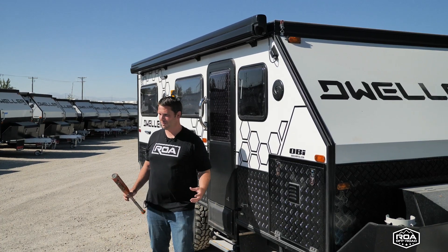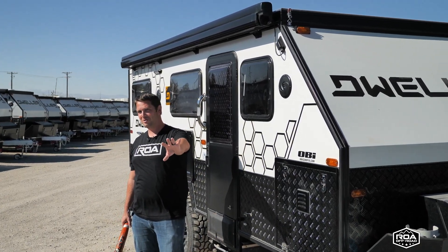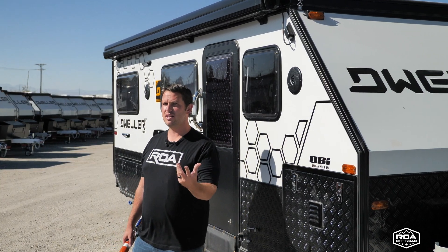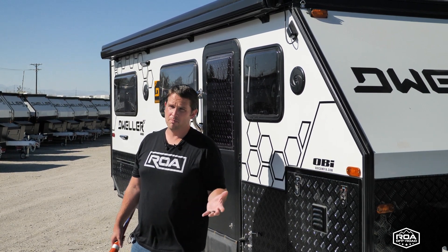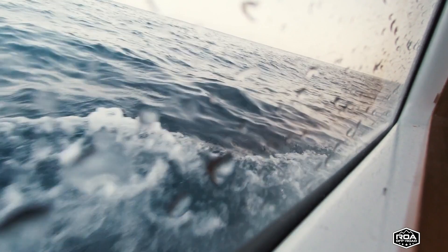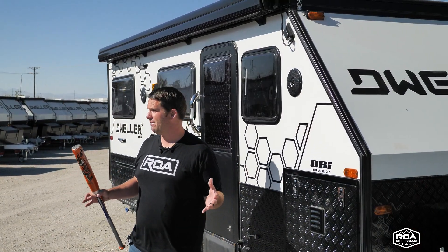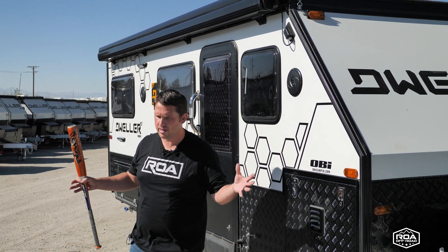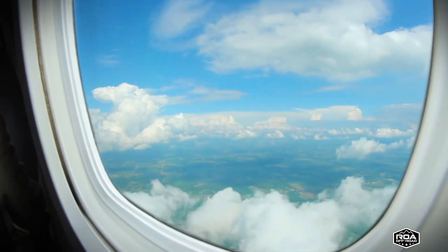If you've ever seen Stranger Things, there's a scene where the monsters are coming and the guy says, 'Don't worry about it, those are polycarbonate windows — you can't get through.' You also see polycarbonate or acrylic windows in multi-million dollar yachts, because you're not going to be in the ocean with waves hitting you and have a glass window shatter. Same with airplanes — once again, polycarbonate acrylic windows.